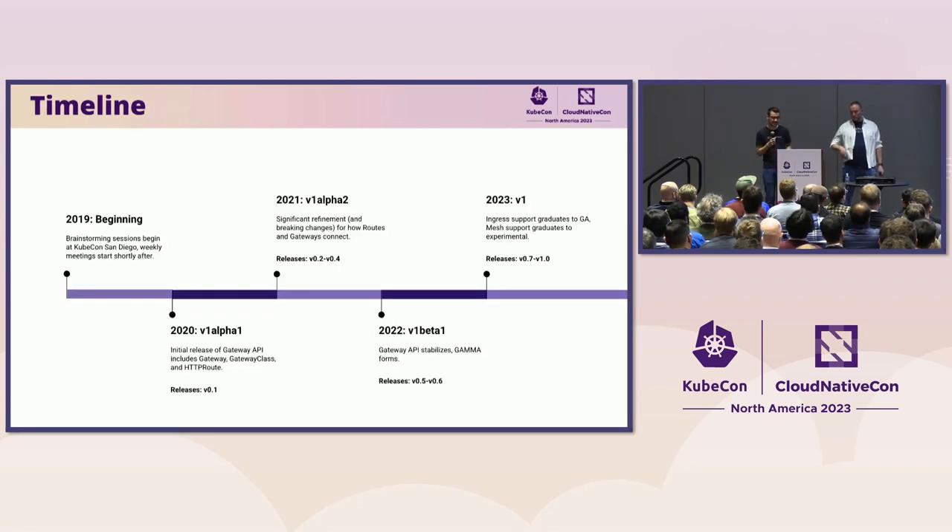So fast forward a bit, and this is the timeline we're going to be working through for Gateway API. As we mentioned, Gateway API has been a project that's existed for around four years. It didn't always have the name Gateway API — we'll get there. But 2019 at KubeCon San Diego is where it began, and we're going to walk through this timeline and go into a little bit more detail of how we got to where we are today.